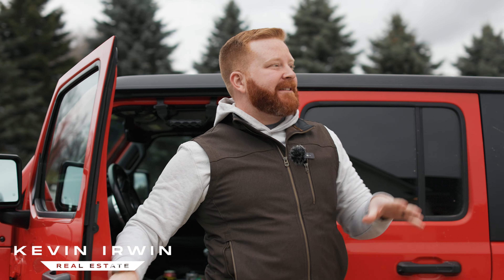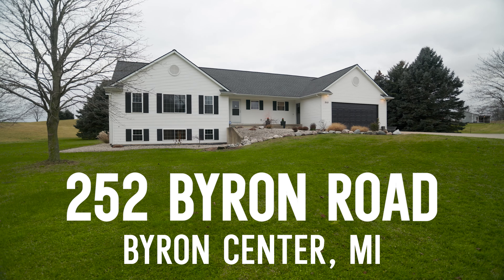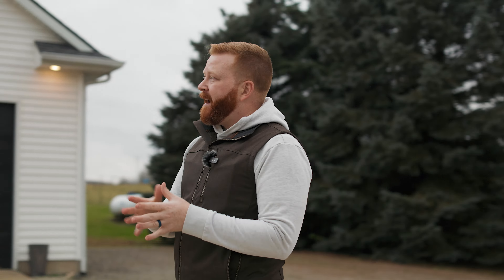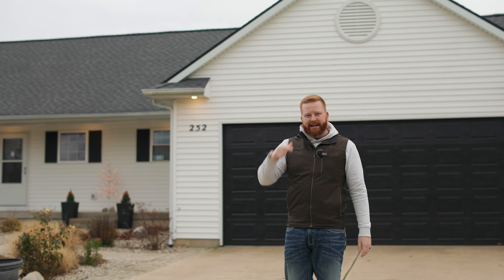What's going on Byron Center? Today I am super excited to bring to you guys 252 Byron Road out here in Byron Center, Michigan. This house has had so many updates that I think it's only fair if we show you everything we can. So let's go inside and take a look.